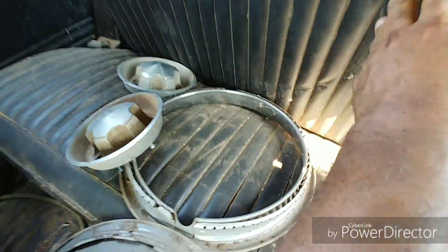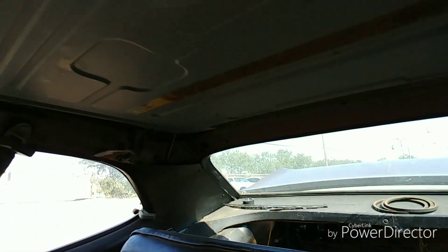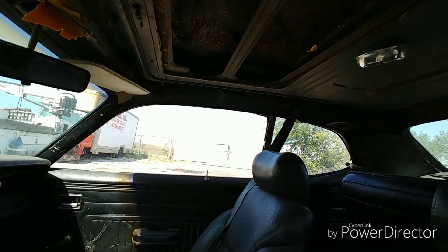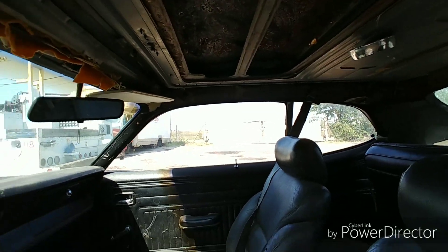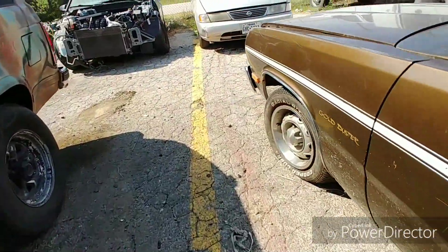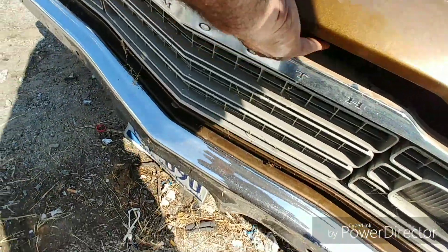Oh, there's beauty rings and center caps back here. Headliner - and there's your sunroof frame, or the frame for it anyway. All right, quick look under the hood and we're gonna call it done.